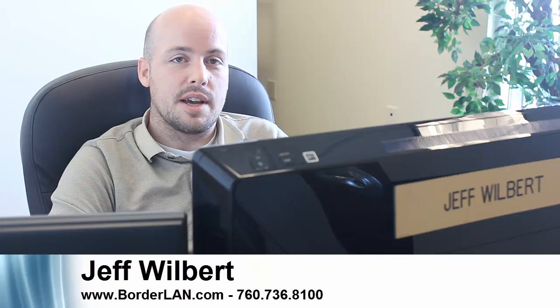I hope you've enjoyed the presentation today. If you have any further questions, I'd love to work with you — set up a one-on-one demo, answer questions on the phone, whatever you need. You can reach us at Borderland at 760-736-8100 or find us online at Borderland.com. Thanks for your time.